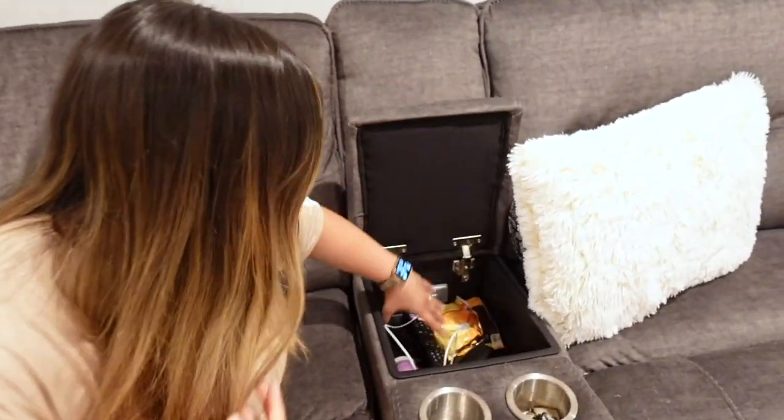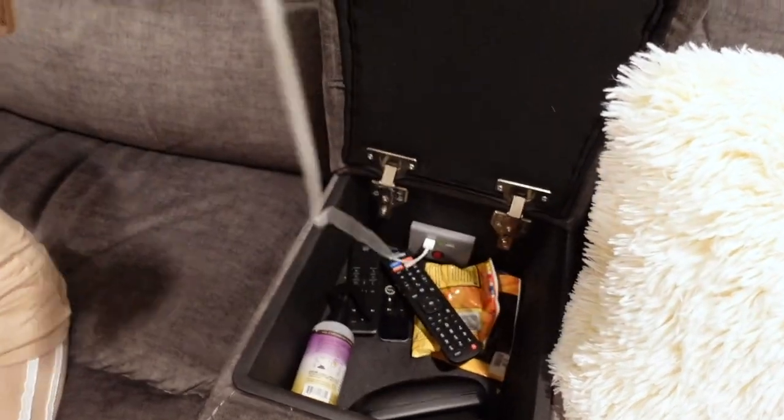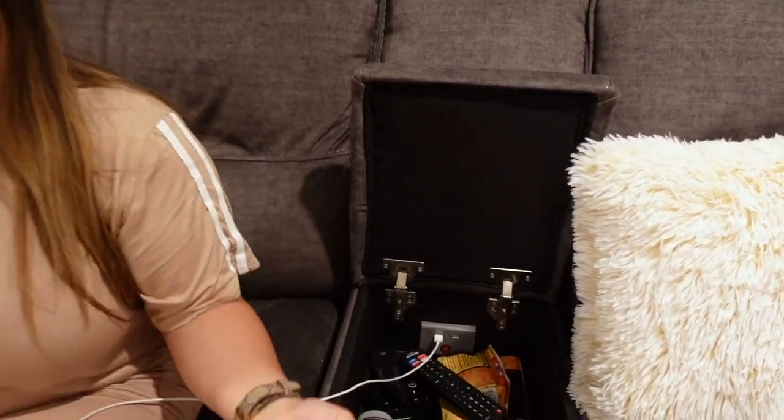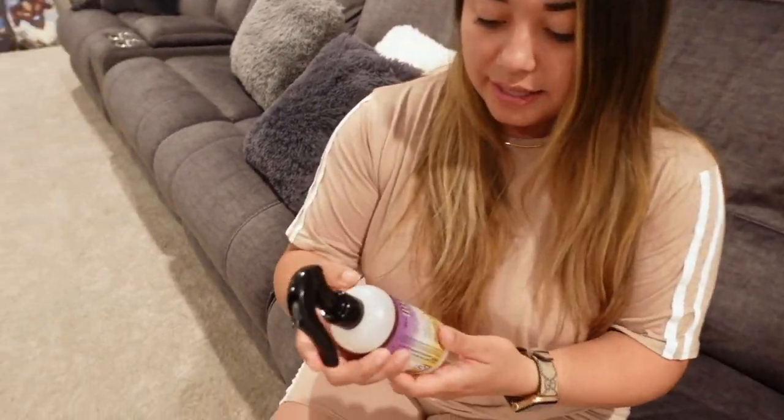Not only does it recline, but this area has cup holders. There's also a USB cord built right in — life-changing. I'm all about entertaining and hospitality, and having a charger in a convenient spot that never moves is hospitality 101. Everyone knows where the phone charger is. You're watching a movie, your phone dies, you just plug it in and you're fine.